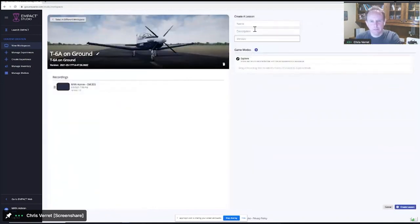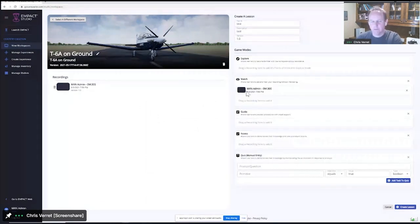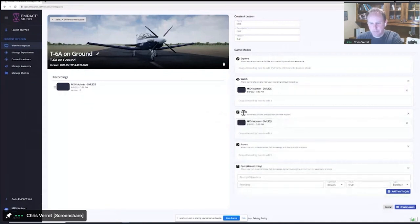I can see the lessons that have been created and if I wanted to, I could create another lesson by giving it a name, description, and version, and then based on recordings done in VR, add those to different game modes. Explore mode is a self-paced version where students go in and learn at their own pace. Watch mode is where they can watch an instructor from a third-person perspective — if you have no idea what you're doing, that's probably where you want to start. When you're ready to try it yourself, you go into Guide mode, where your perspective changes from third-person to first-person. You're essentially embodying the instructor or subject matter expert and learning from them step by step, but the training wheels are still on.